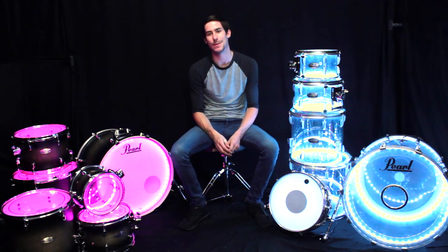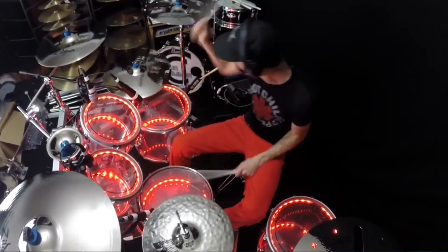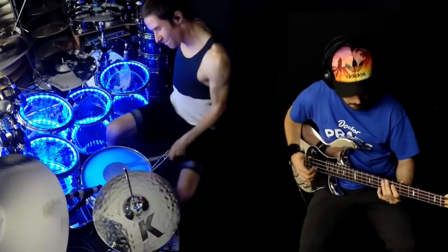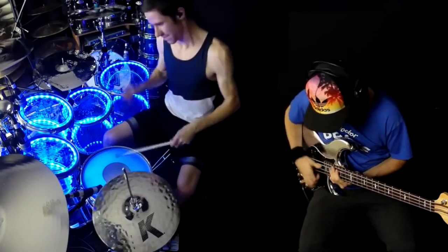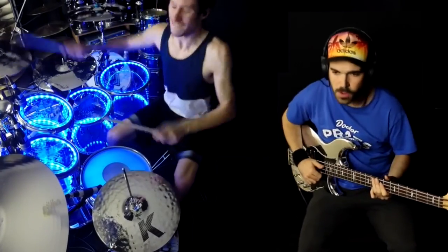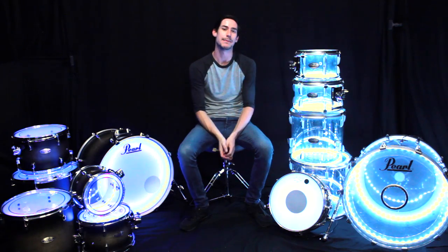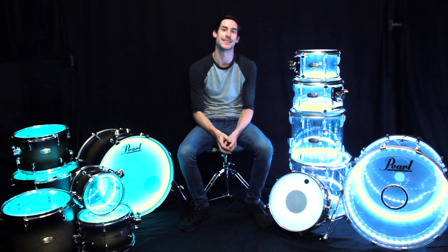One of the best things about Drum Light is it was made by drummers for drummers. I know the guys who created Drum Light, and it all started one day when they thought it would be cool to light up one of their drum sets. And then they did, and it was totally awesome. Now Travis Barker, Chad Smith, Eric Singer — some of the biggest names in the drumming industry — trust Drum Light to light up their drums.